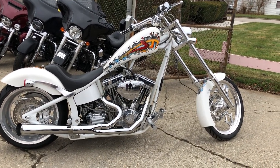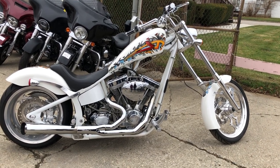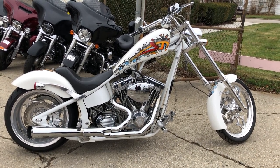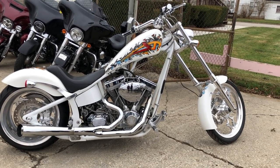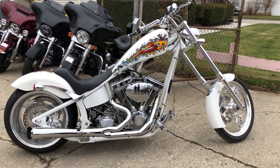We accept credit card, Venmo, and Bitcoin. If you want a motorcycle, we'll make it easy for you. We also deliver from our store to your door. Give us a call at 888-RIDE-990, or check out our other 600 used motorcycles at approvalpowersports.com. Thanks for taking a second to look at this Big Dog Chopper.